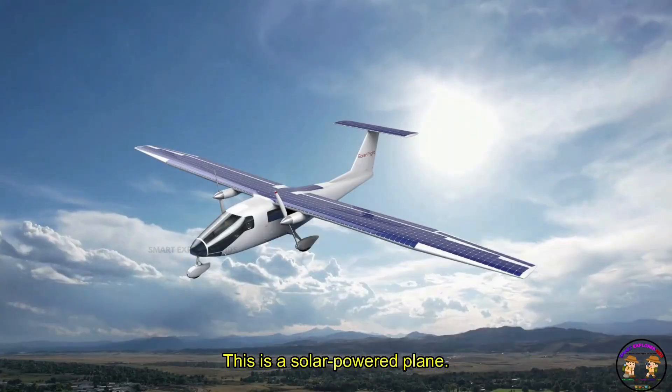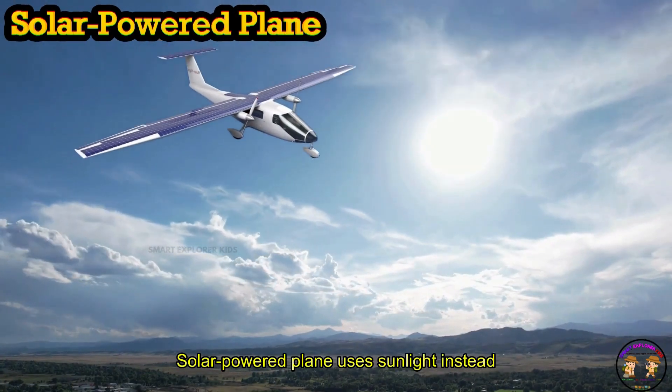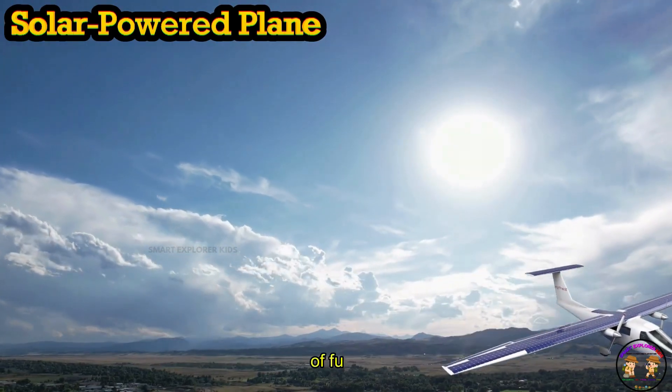This is a Solar Powered Plane. A Solar Powered Plane uses sunlight instead of fuel.